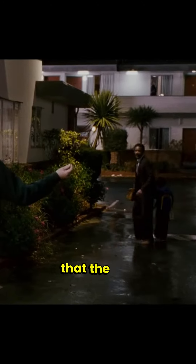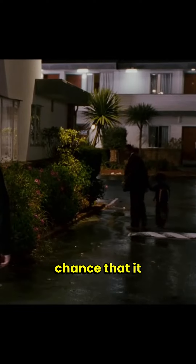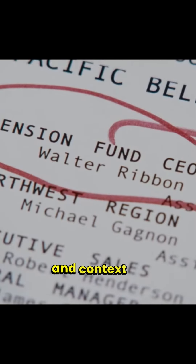Step seven: ensure that the cue for your new habit is immediately noticeable, reducing the chance that it will be overlooked. Step eight: practice your new habit daily. Adjust the cue and context as needed to maintain the habit's visibility and attractiveness.